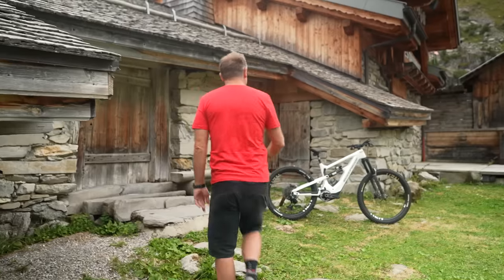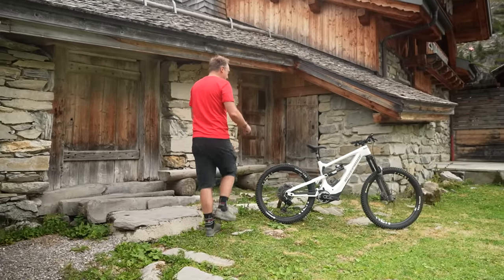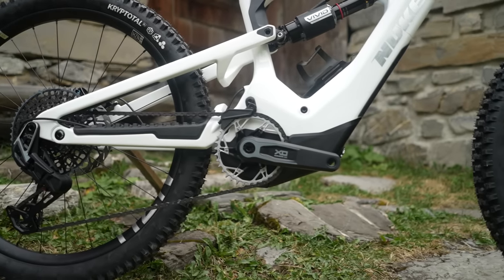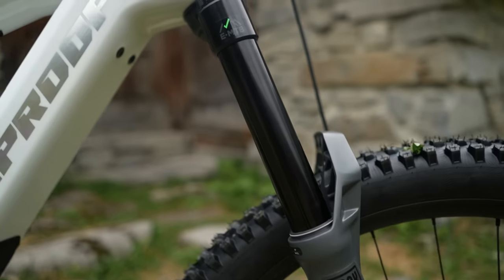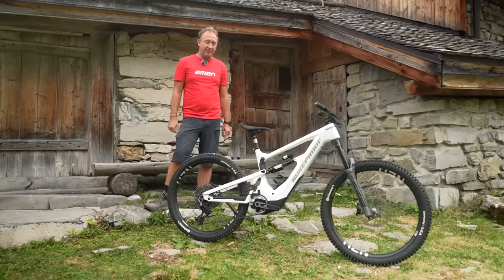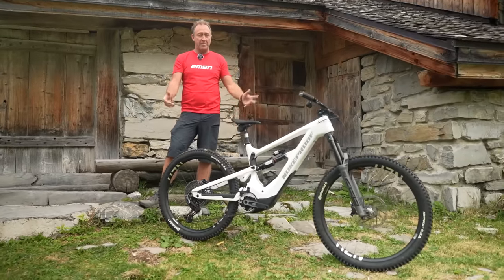Can I introduce you to this very beautiful, very rare bike — the Nukeproof Megawatt Carbon, featuring SRAM's all-new Eagle powertrain. 170mm front, 172mm on the rear, 29 and 27.5 wheel options, available in five sizes. What a bike.